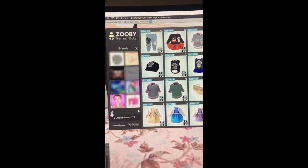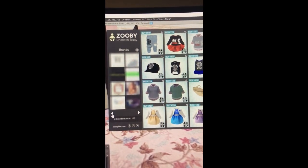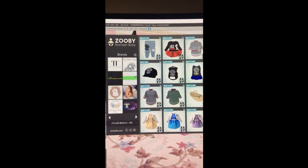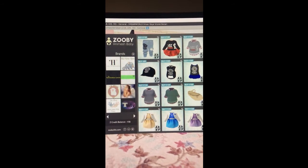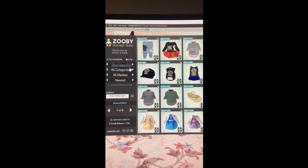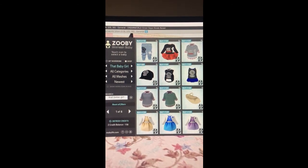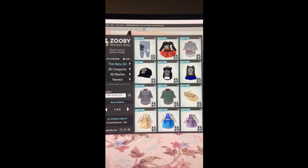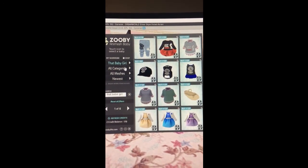Notice what happens when I look for it manually. I go backwards because the brands are listed alphabetically, and I go to That Baby Girl. Here's the picture — mama elephant, baby elephant. That Baby Girl comes up. Just to let you know that it does respond to That Baby Girl, but whoever put this in did it wrong.